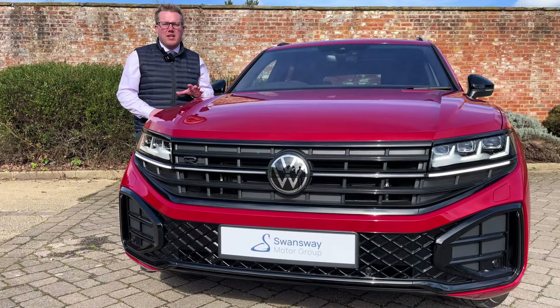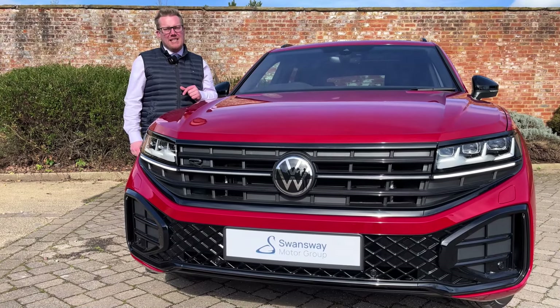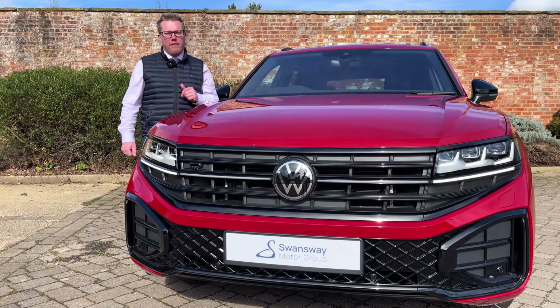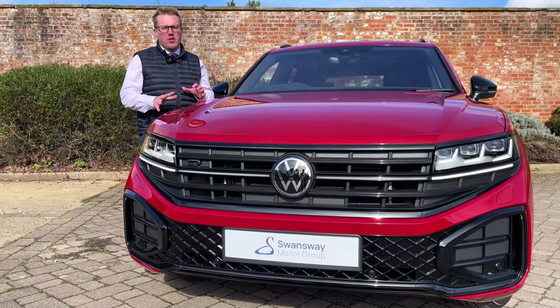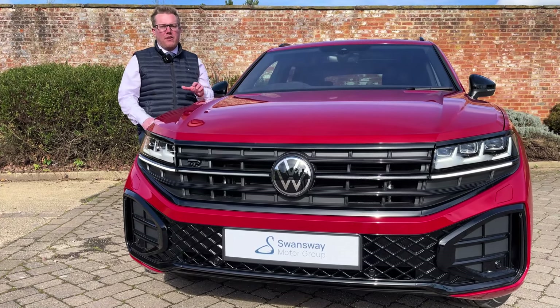Up front we've also got the IQ Lite LED matrix headlamps with 19,000 individually controlled LEDs which project a light carpet onto the road in front of you. We've got poor weather function, dynamic range control, and dynamic cornering control to help give you unrivalled visibility on the road.